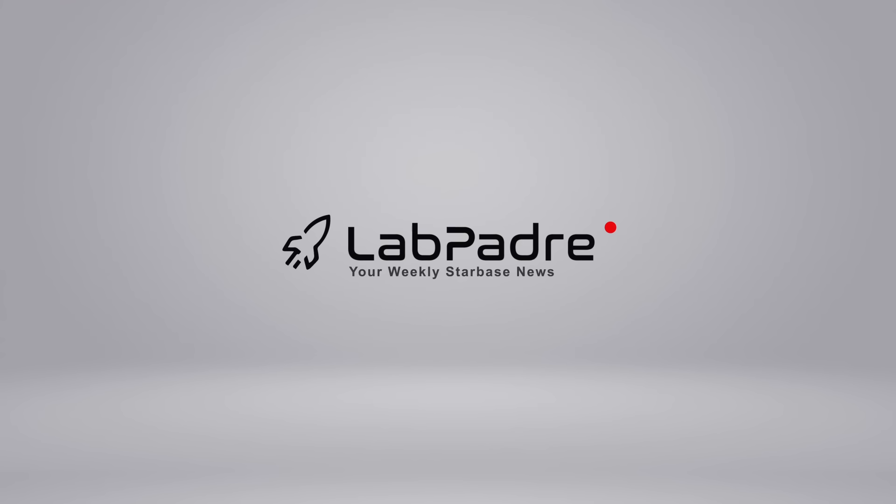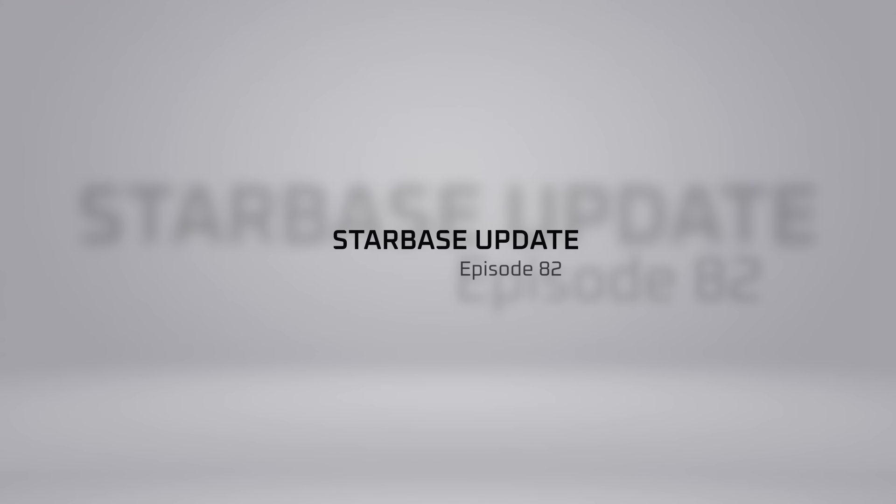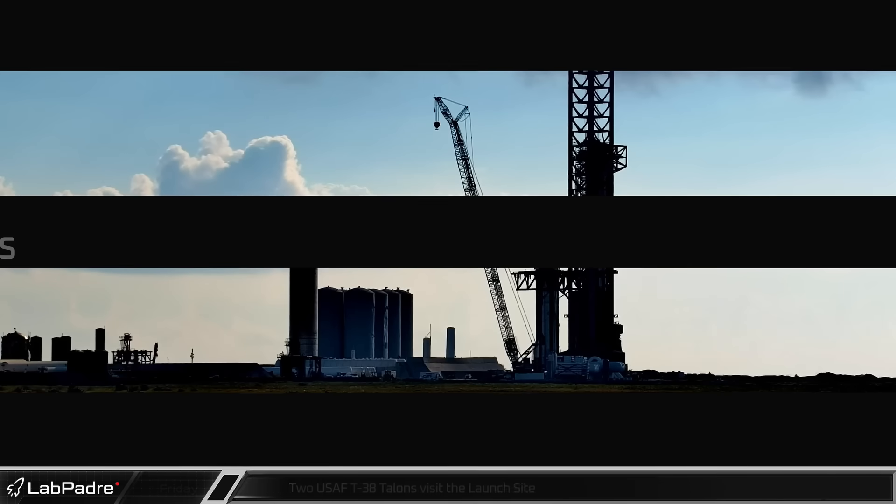SpaceX. Starbase. Cape Canaveral. You've got questions, we've got the answers. Thanks for tuning in to episode 82 of LabPadre, SpaceX and Starbase Weekly Updates. Now let's dig in.